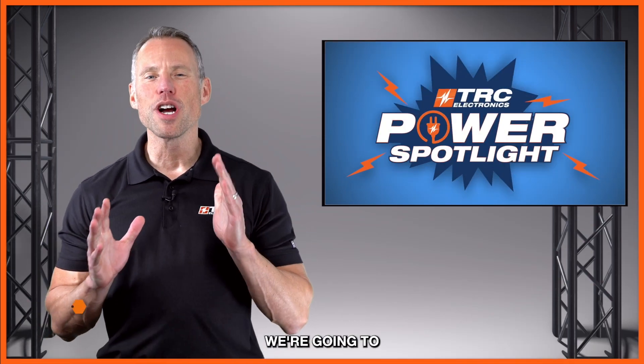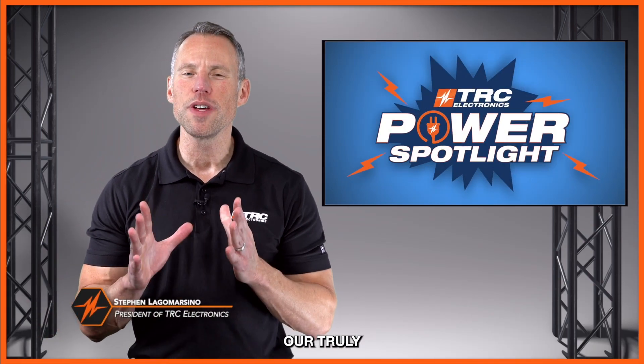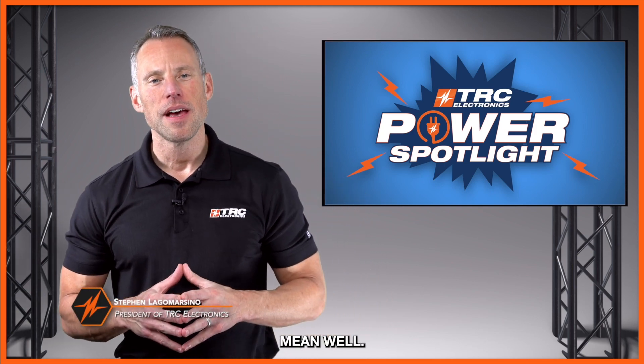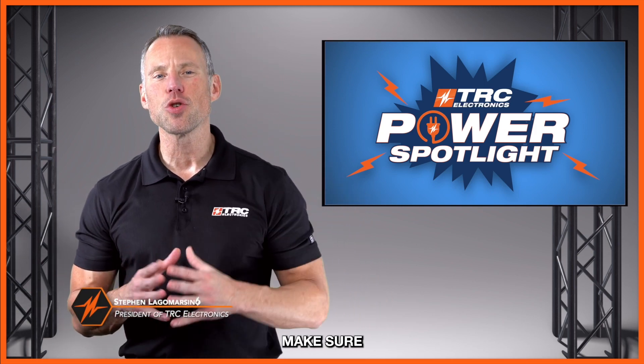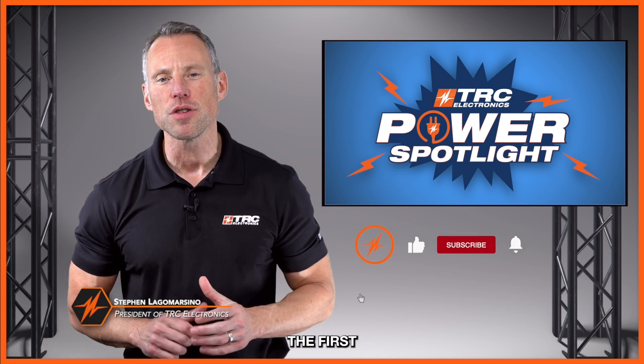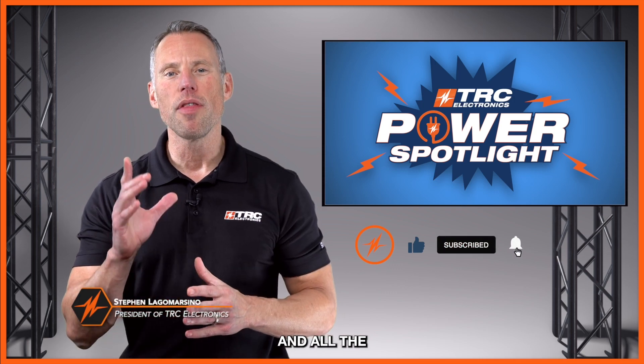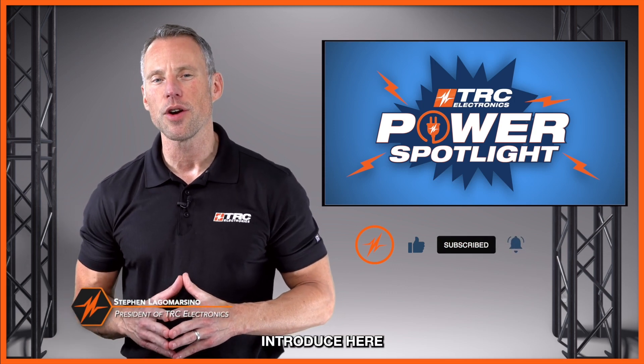In this latest Power Spotlight, we're going to be exploring a truly remarkable power supply from our partner, Meanwell. Before we begin, make sure that you subscribe to this channel so that you can be the first to learn about all of our promotional offers and all the amazing new products that we introduce here at TRC.